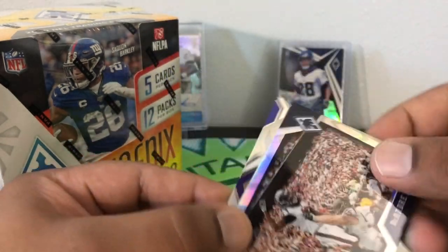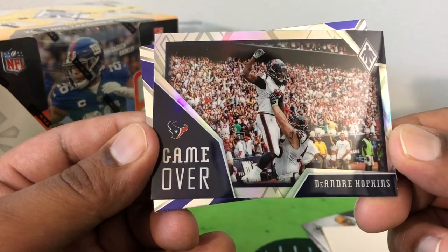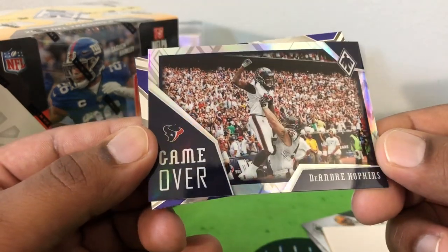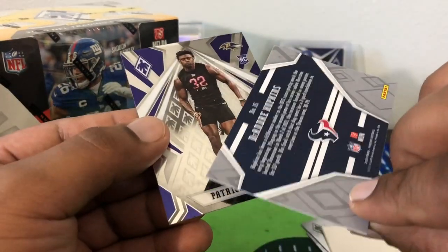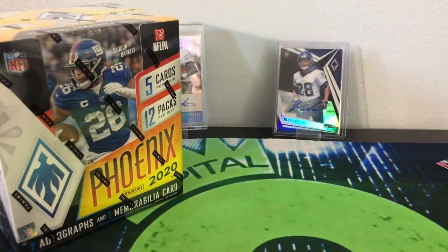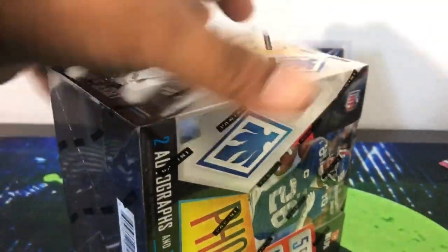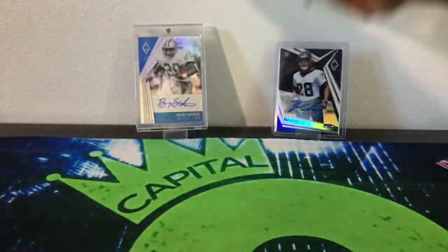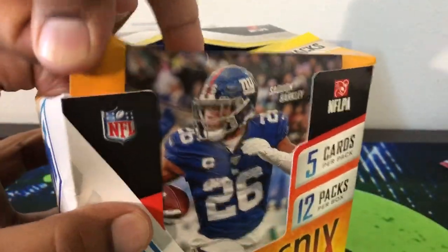And then a silver — oh that's pretty cool — DeAndre Hopkins Game Over, so I don't know if he may be catching a game-winning touchdown right there. And then a Patrick Queen rookie. Alright, so a couple loose packs, nothing crazy — there's still a couple hits left in that box out of four packs. Let's see what we got in our box.